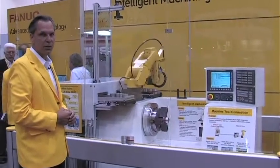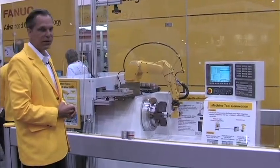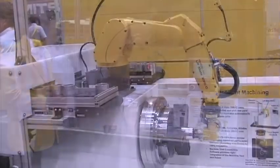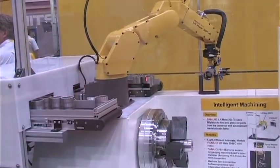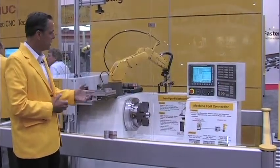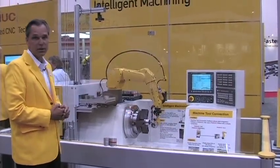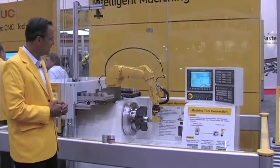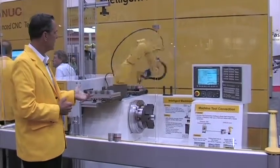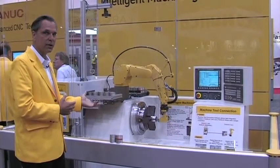The second part of our demonstration includes our latest technology with our force sensing device. Our force sensing device is being used for a gauging station where we're checking good parts and bad parts on the outside diameters of these components being manufactured. The gauging process will go to an accuracy of plus or minus 0.04 millimeters. This force sensing device can also be used for deburring, force loading, inserting, and matching applications — so there are a lot of different applications for this component.